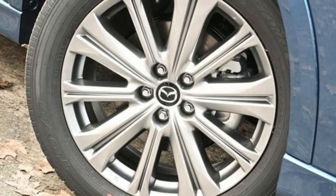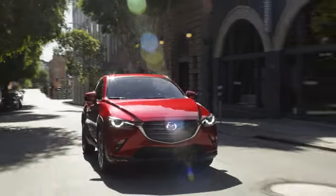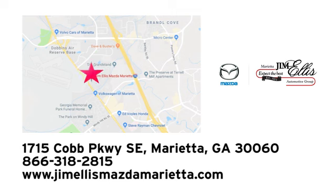The time is now — see it for yourself today at Jim Ellis Mazda Marietta. We prove every day that buying a car can be an enjoyable experience. We're conveniently located near Dobbins Air Force Base on Cobb Parkway.